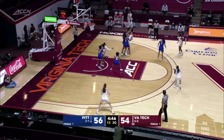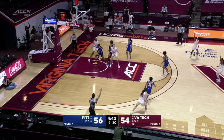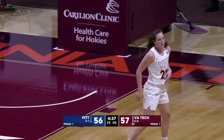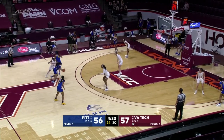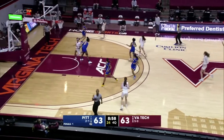Virginia Tech resets with Kitley, doubled on the right lane line. Bounces it up top; Green gives it to King, who fires and swishes a left arc three. A career-high five made threes for King — Virginia Tech has a 57-56 lead. Kitley rebounds. Kitley: 15 points, seven boards, four assists, three blocks.